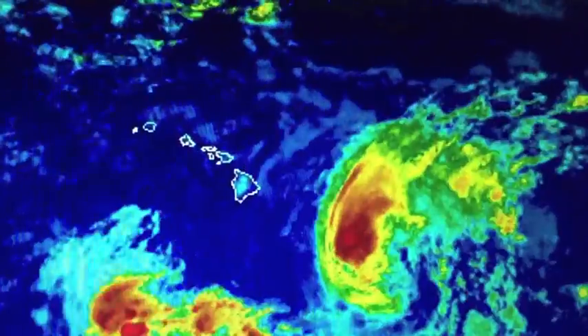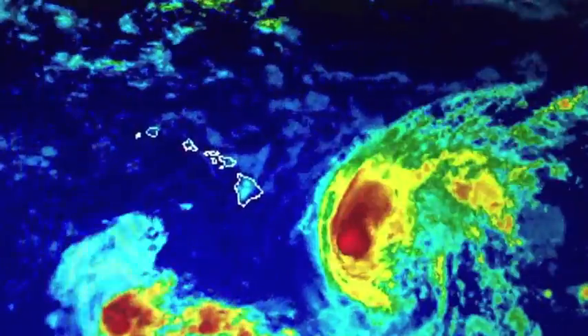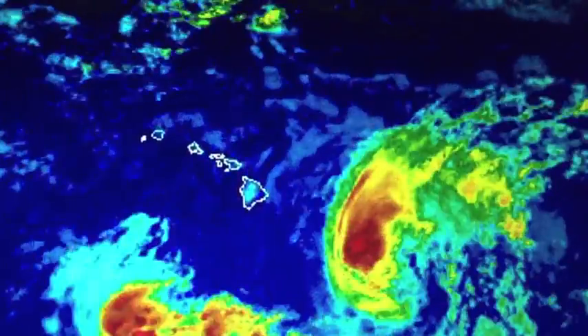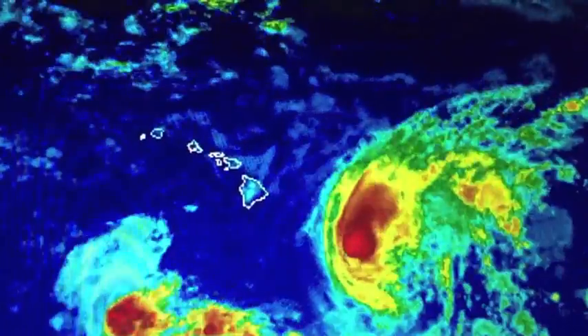Of course, this is all dependent on the exact track and intensity HILDA has when it approaches the islands, so our weather team will continue to keep an eye on the situation and bring you the latest. Make sure to be prepared!